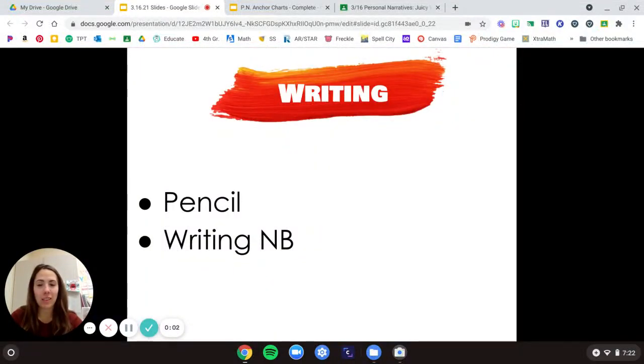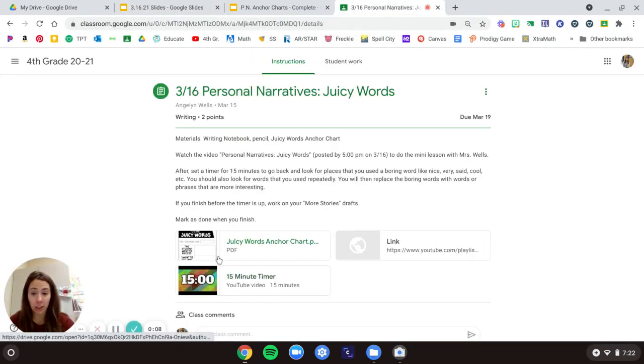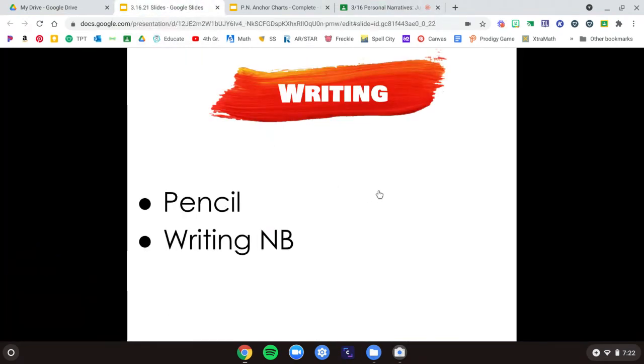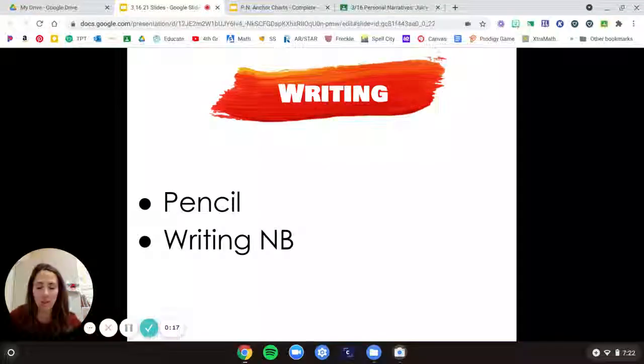Hi fourth grade friends! You're going to need your pencil, writing notebook, and your anchor chart of juicy words for writing today. Pause the video if you need more time to gather those materials.